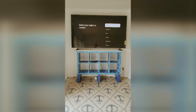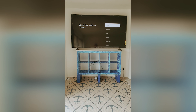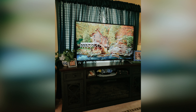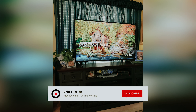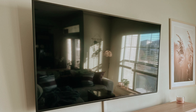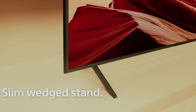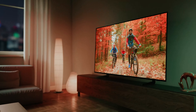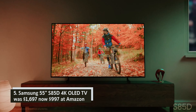Sony 85-inch X77L 4K TV — was $1,498, now $998 at Amazon. Experience stunning visuals with the Sony X77L, a Google TV powered by the advanced 4K Processor X1, which upscales everything to incredible 4K resolution. Enjoy smooth, fast-paced sports action thanks to Motion Flow XR 240. If you're a PS5 owner, you'll love features like auto HDR tone mapping that optimizes your gaming experience with rich contrast and detail.